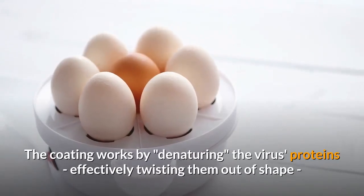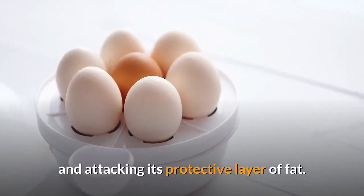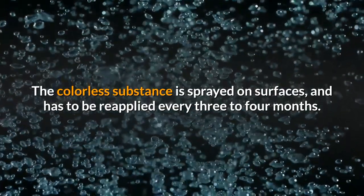The coating works by denaturing the virus proteins, effectively twisting them out of shape, and attacking its protective layer of fat. The colorless substance is sprayed on surfaces and has to be reapplied every three to four months.